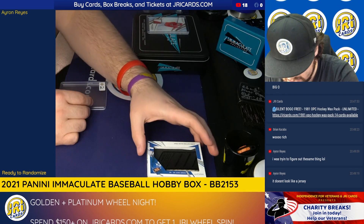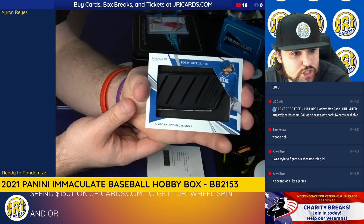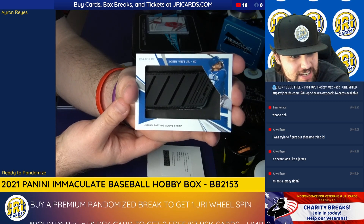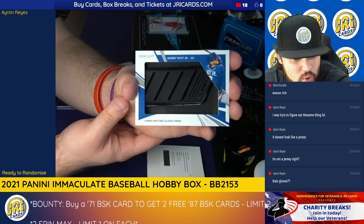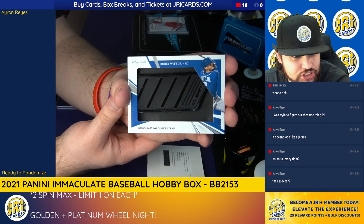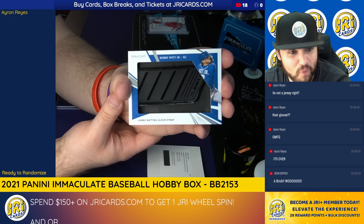Take a look at this. It's three out of four. Bobby Witt Jr. jumbo batting glove strap. It's a strap from a glove piece of Bobby Witt Jr. — one of the baseball batting gloves, a jumbo black glove. Three out of four.